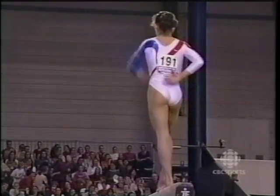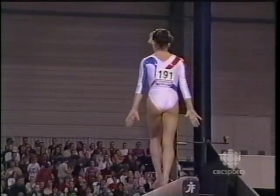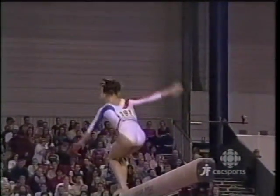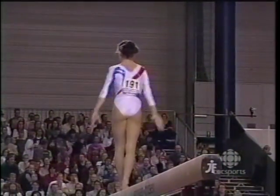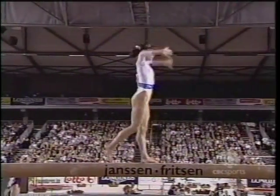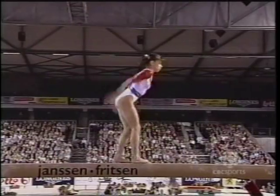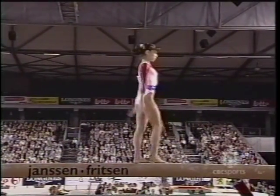Now, shades of Nadia Comaneci in 1976 at the Olympics in Montreal. And by the way, Comaneci, the great Romanian gymnast, is in the arena here in Belgium, with her watchful eye on this Romanian team. She began the tradition of excellence on the balance beam for Romania.